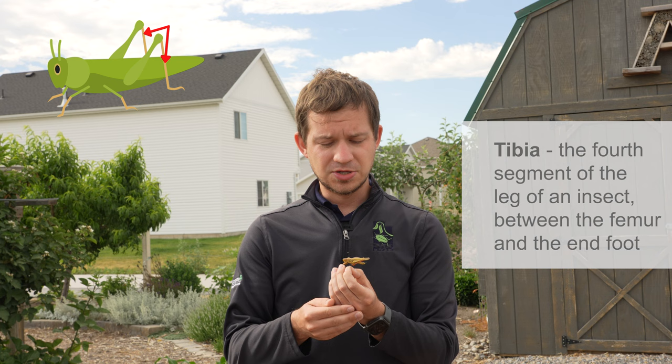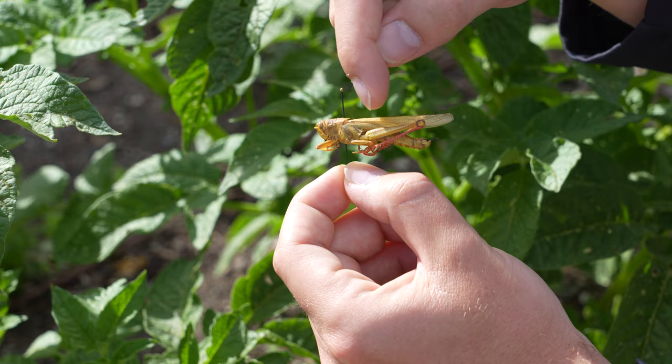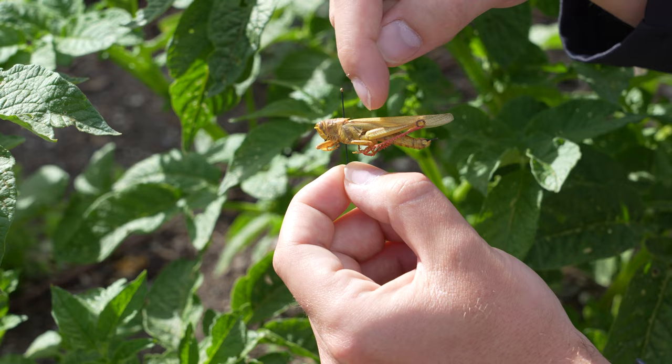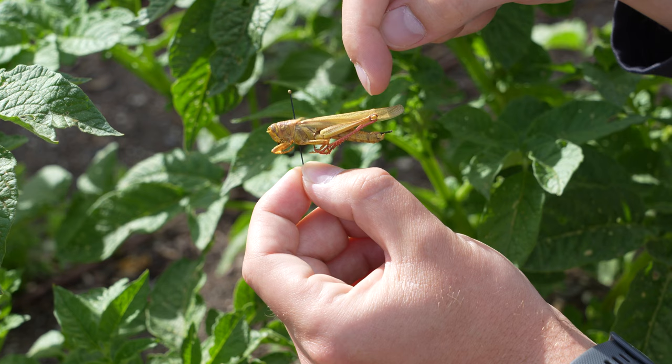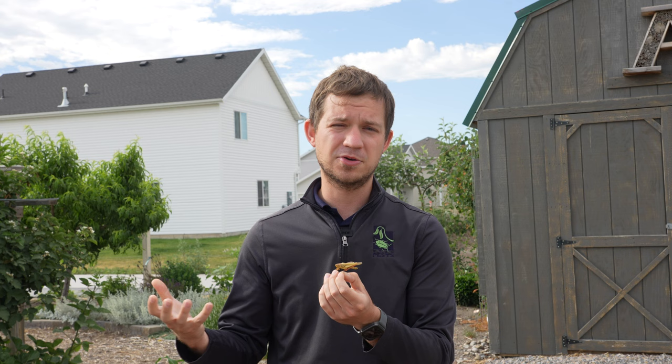There are other insects that appear to be like grasshoppers that you might confuse for grasshoppers. You can look at the length of the femur in relation to the length of the abdomen. Some insects like katydids have very large and elongate femurs that extend well beyond the length of the abdomen. However, with grasshoppers the femur never extends past the length of the abdomen. That is how you can differentiate between grasshoppers and other large hopping insects found in Utah.